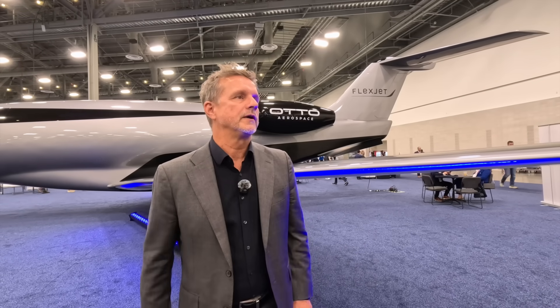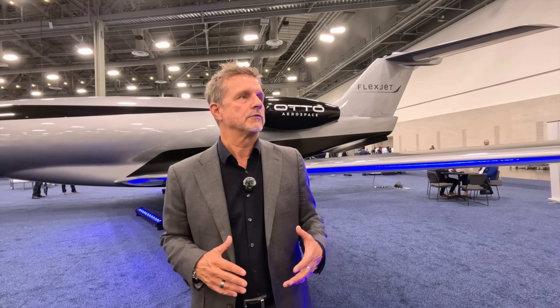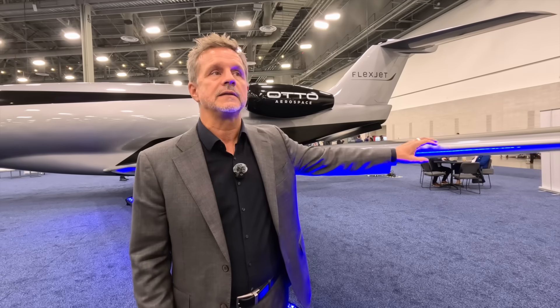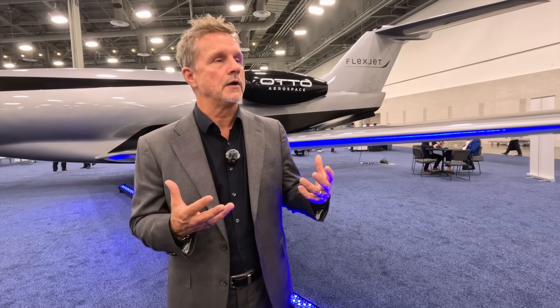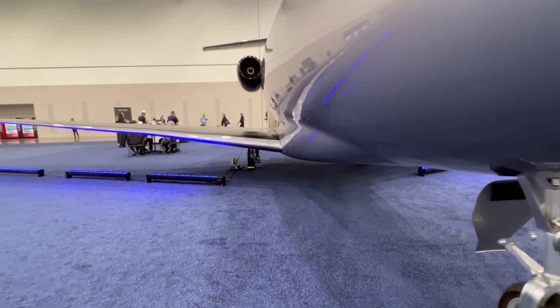The Otto Phantom 3500 is a super mid business jet that uses laminar flow technology to reduce the energy required for flight. If you're familiar with super mid aircraft today, they usually come in at around 40,000 pounds. Our aircraft is at 19,000 pounds because laminar flow — the aerodynamic concept — reduces the drag by about 30 percent. After that drag is reduced, you can reduce the size of your engine, reduce the size of the fuel quantity on board, and the aircraft itself shrinks down. The economics then start to come with it, because the cost of aircraft goes relatively linear with max takeoff gross weight.